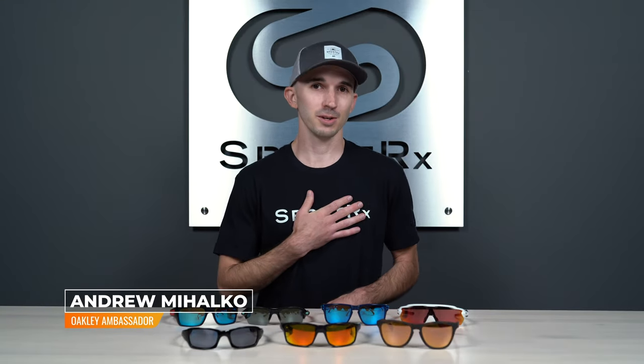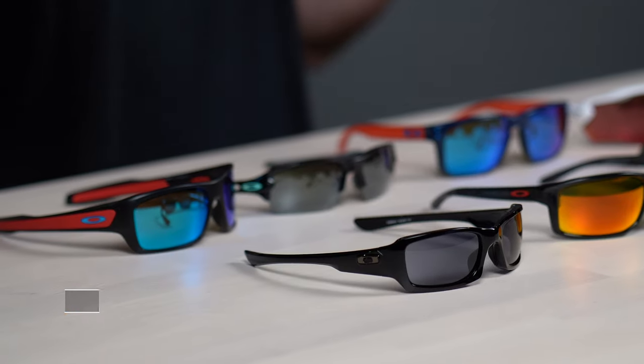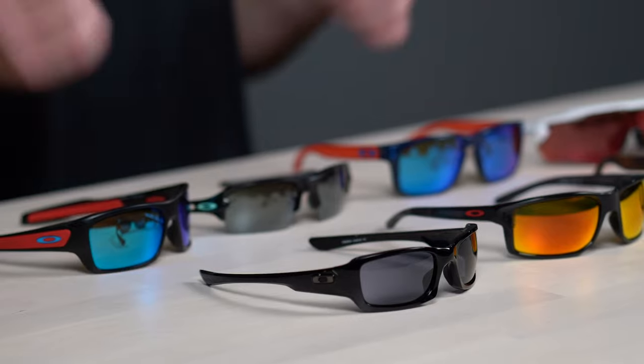Thanks so much for joining us today. I'm Andrew, the Oakley brand expert here at SportRx, and before we get too far into these frames, there are a few common features that I'd like to point out.